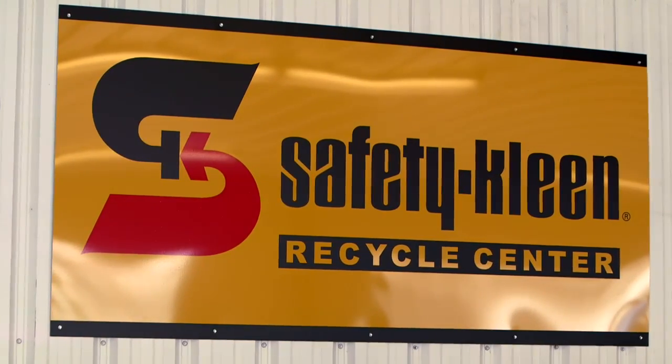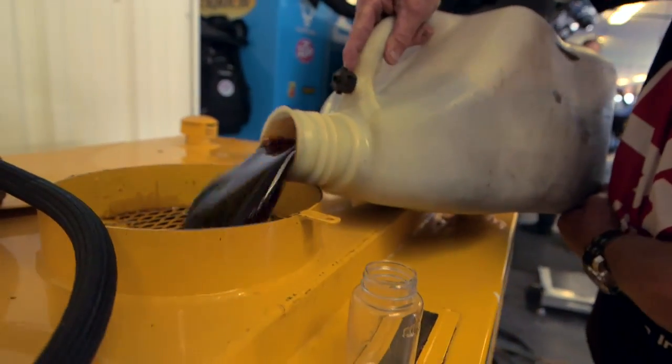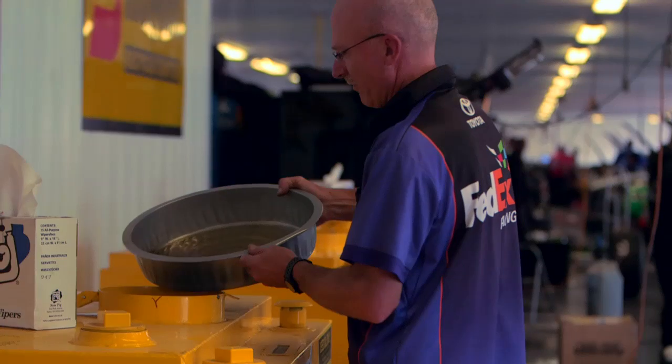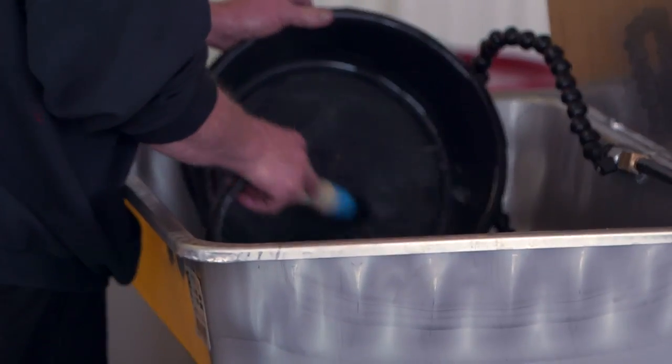Safety Clean is the official environmental services provider of NASCAR. Each year, they collect and refine over 200,000 gallons of race-used oil. They also collect spent brake fluid, oil filters, coolant, and cleaning solutions.